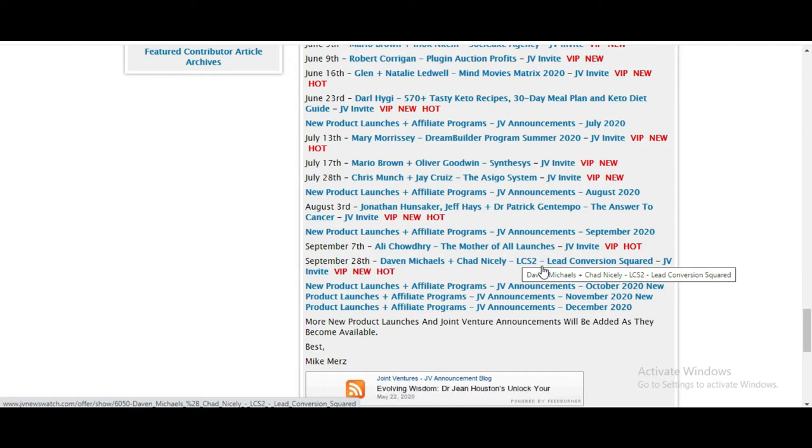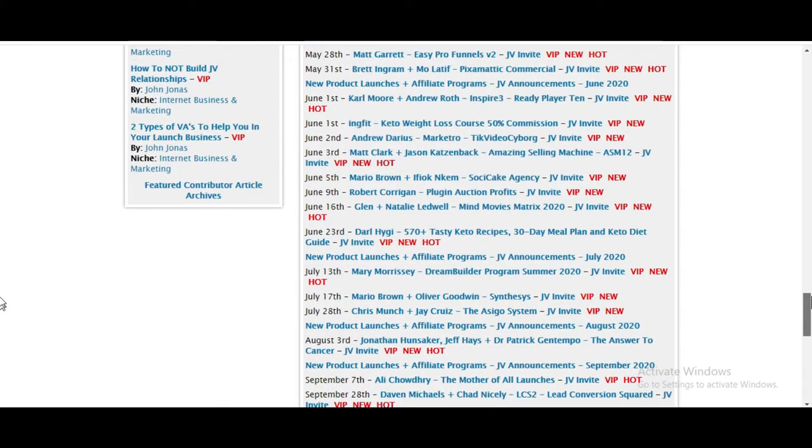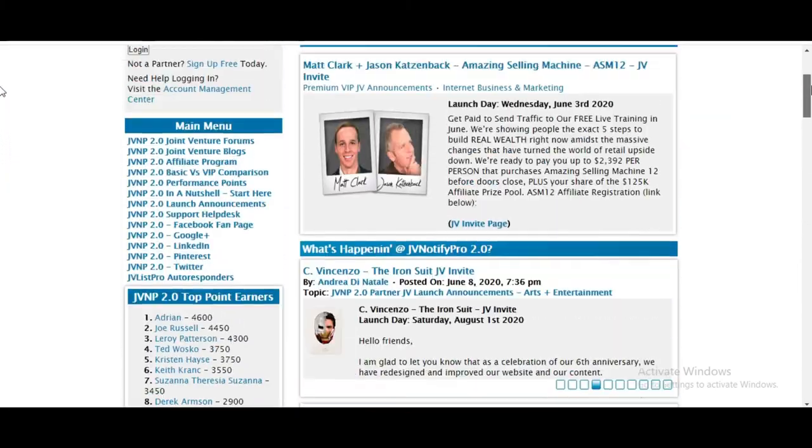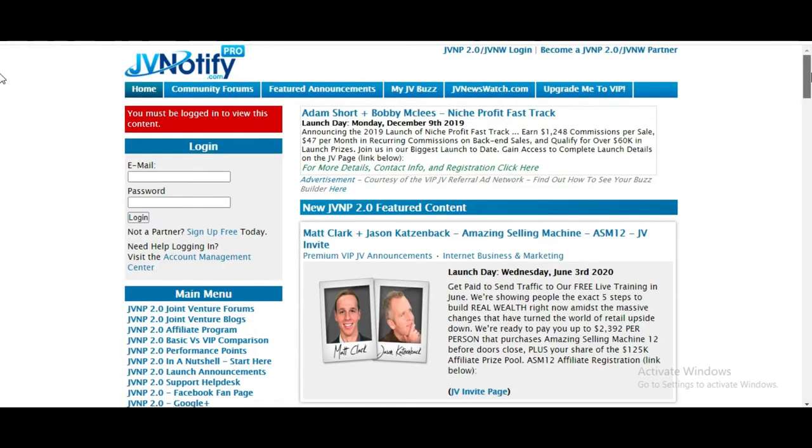It gives you a mighty head start, a huge advantage, and it makes you a leader in your niche market. There's nothing like being an authority figure inside of the market you're in. It's all about dominating your market. So JV Notify Pro — I strongly encourage you to sign up to it.